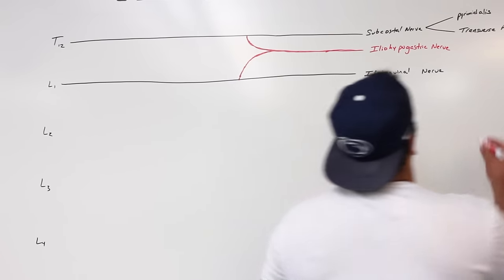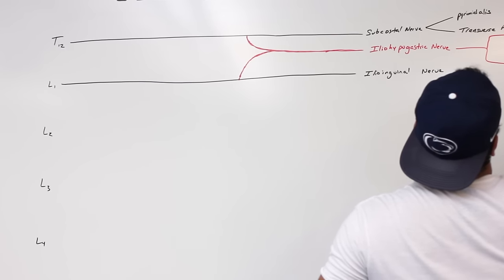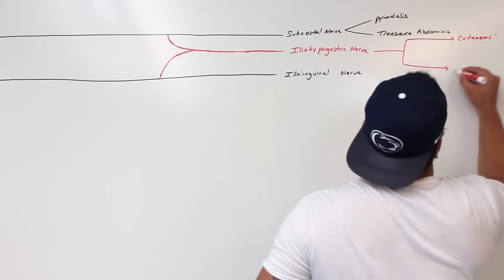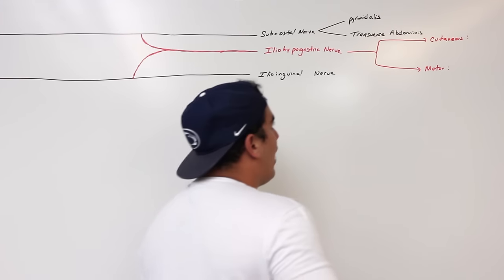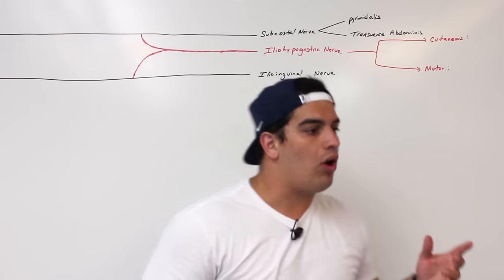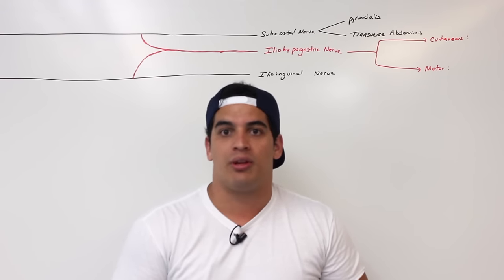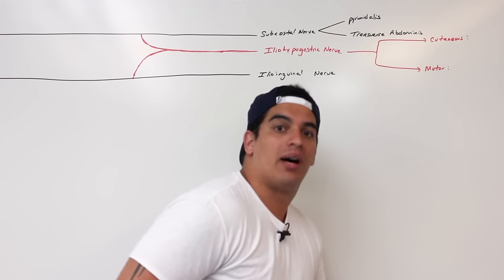The iliohypogastric nerve has cutaneous supply and motor supply. For the cutaneous, it supplies two different areas: it's going to supply the skin over the pubis and it's going to supply the skin of the lateral buttocks.